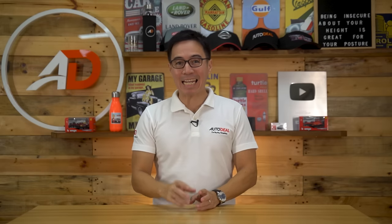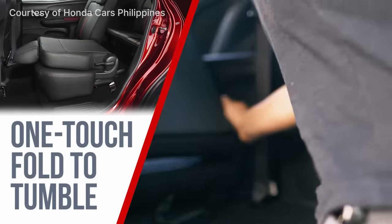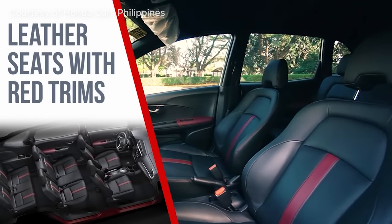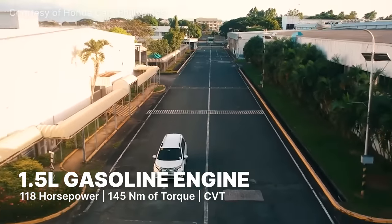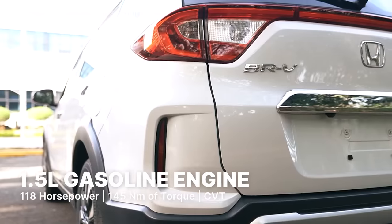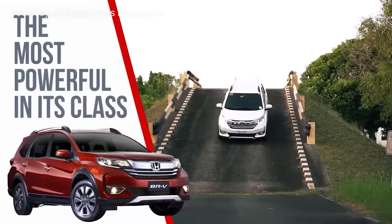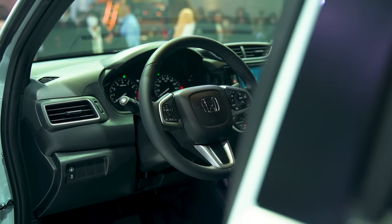If you want more SUV style instead of the Mobilio, the Honda BRV is an option to consider. The second row seats can be moved for more legroom, and the higher third-row position allows more knee room thanks to a foot dip. The BRV is powered by a 1.5L engine producing 118 horses and 145 Nm of torque, ideal for those who want a more aggressive style vehicle. Honda Philippines has showcased the new version but has yet to launch it — prices may change, so it might be worth picking one up now.